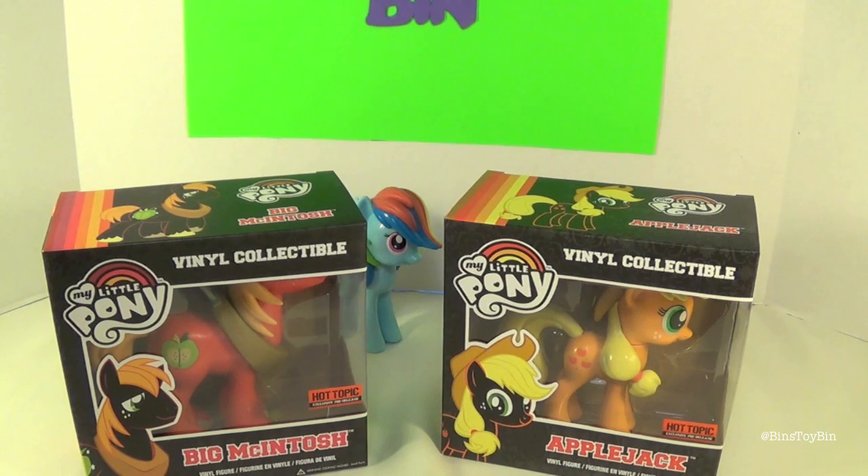These are currently Hot Topic exclusive pre-releases. We couldn't find them at our Hot Topic, so we gave in and bought them online. We rolled the dice to see if we got ones in decent shape. The Trixie and the Twilight from the last wave seemed pretty consistent, so we felt pretty confident ordering these ones online.